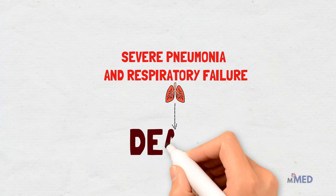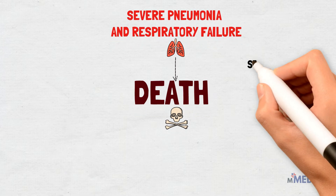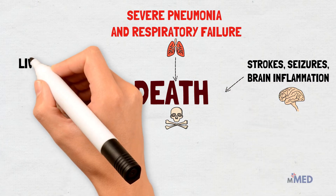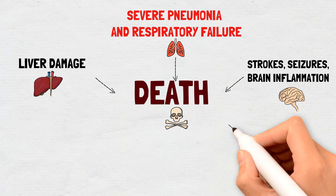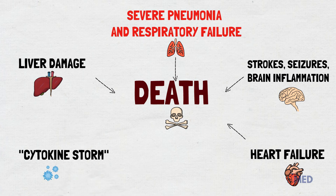Patients develop severe pneumonia and die from respiratory failure as their immune systems are damaged and unable to protect them. Medical experts are still struggling to understand the variety of ways COVID-19 is killing people. Some COVID-19 patients have suffered stroke, seizures and brain inflammation, while significant numbers of people with severe COVID-19 are suffering liver damage. Patients also suffer from heart failure and are vulnerable to a form of inflammatory syndrome called a cytokine storm, which can attack many sites in the body at the same time.